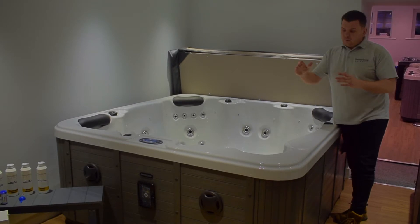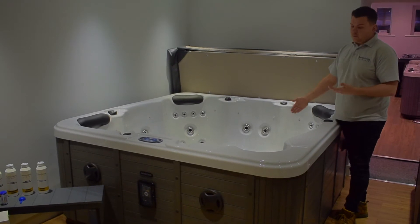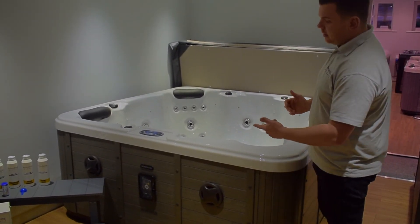Some good features of this as well: we have a water feature, we have water level lighting as well as footwell lighting. All of our hot tubs also come with a Bluetooth sound system.